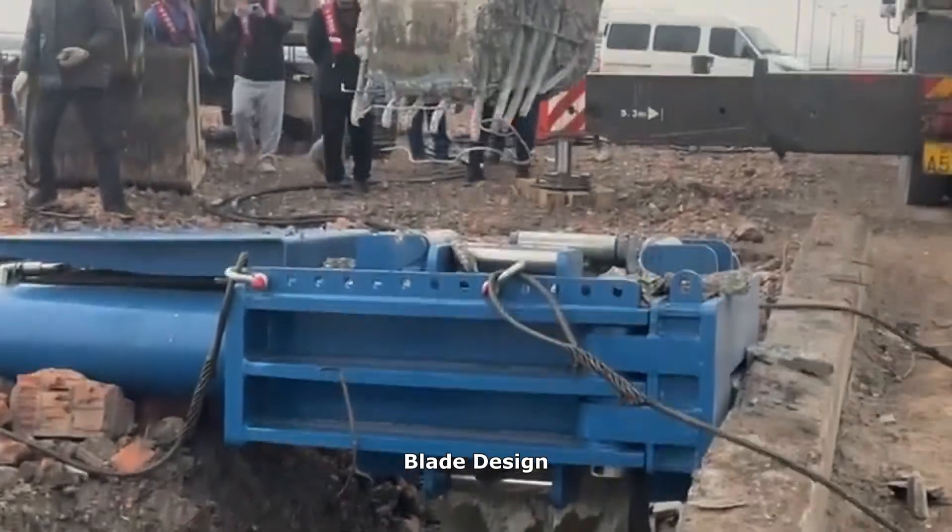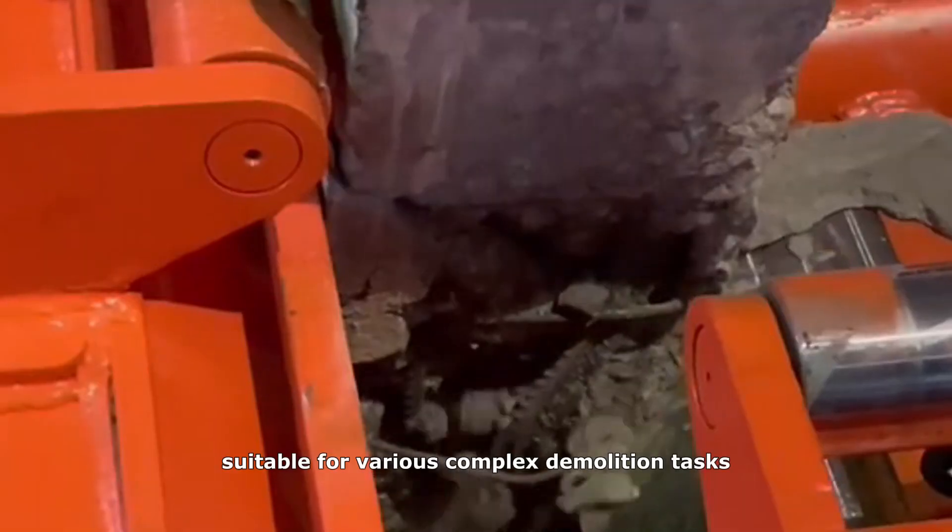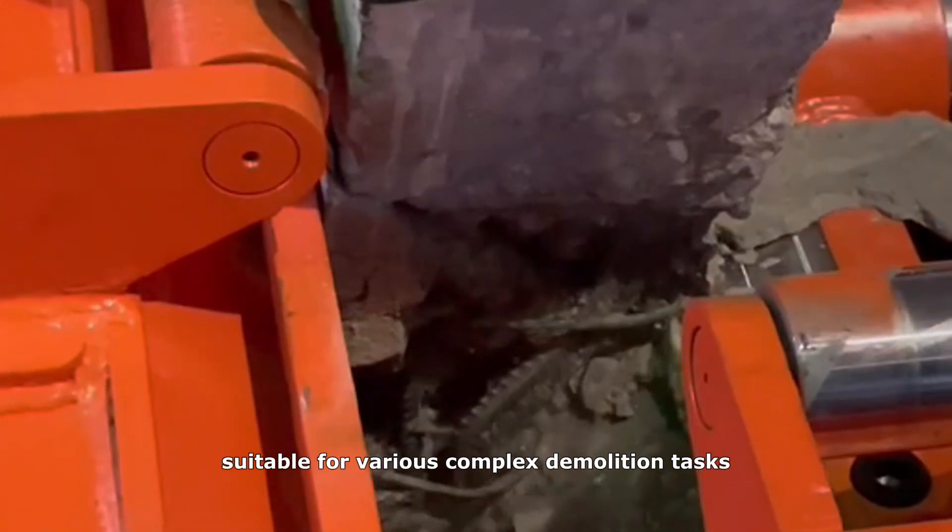Its blade design enables direct cutting of rebars with exceptional cutting power, suitable for various complex demolition tasks.